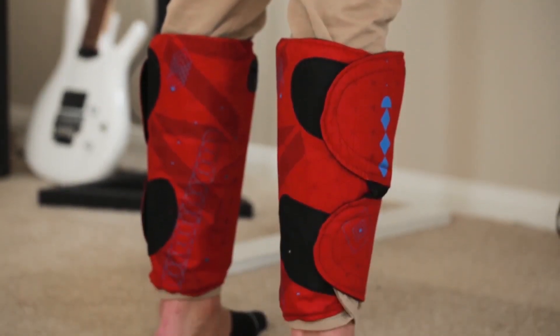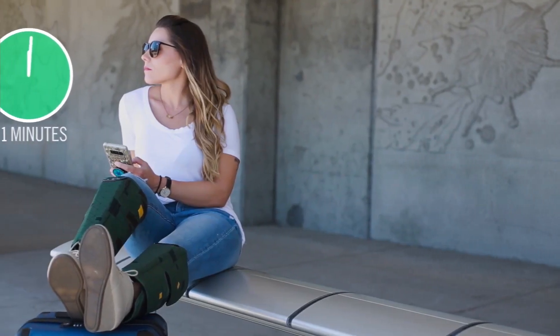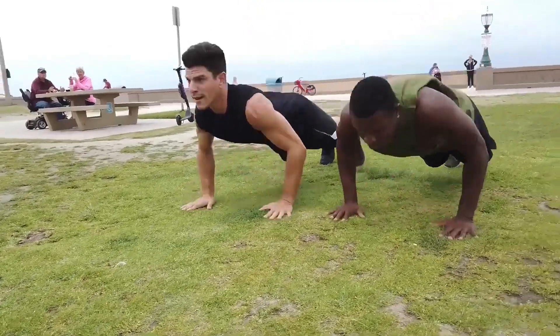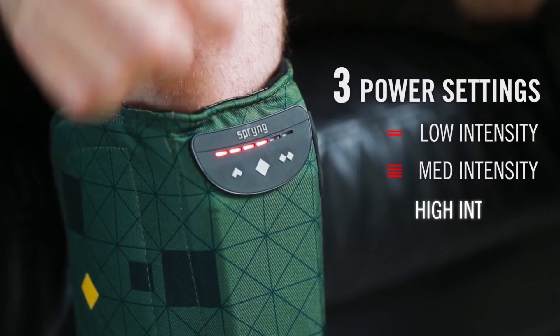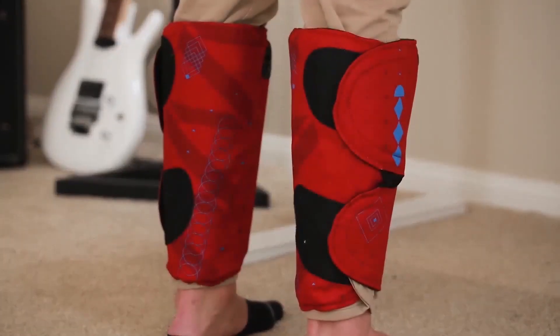What sets Spring apart? It's portable, easy to use, and gives you that professional-grade recovery in the palm of your hand. Whether you're at your desk, in the car, or chilling at home, Spring is your 24/7 recovery companion. Say goodbye to post-workout stiffness and hello to faster gains. Spring is changing the game for fitness enthusiasts everywhere.